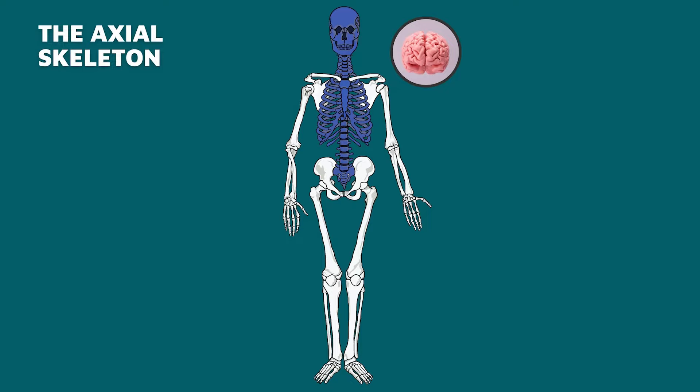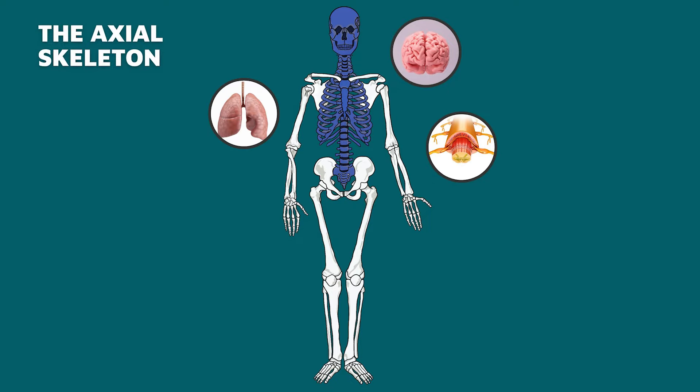The axial skeleton contains 80 bones including the skull, vertebrae, and ribcage. It forms the central structure of the skeleton, kind of like your foundation, shielding the organs that you can't really live without — the brain, spinal cord, lungs, and heart.